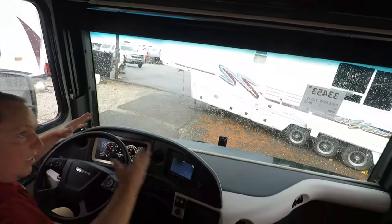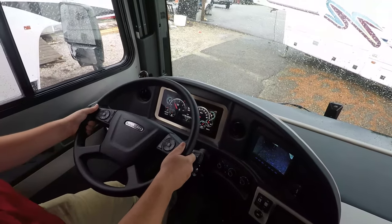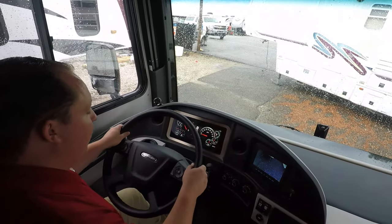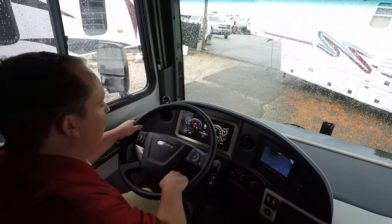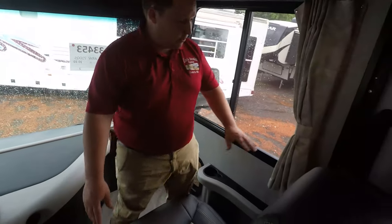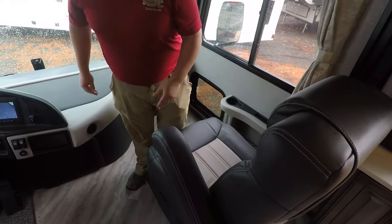Let's take a look at the rest of the cockpit area. I like it — it feels like you're flying a jet. The steering wheel goes up, down, in, and out to make it a real comfortable driving experience. And then this is your passenger seat — both seats swivel, and you're able to go in, out, up, down, left, right, and raise it up. All those good features.